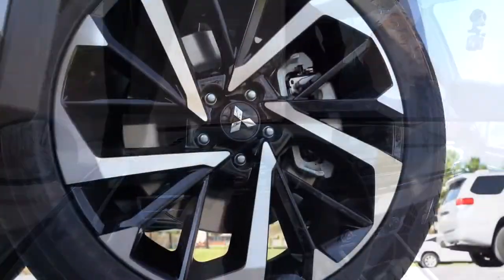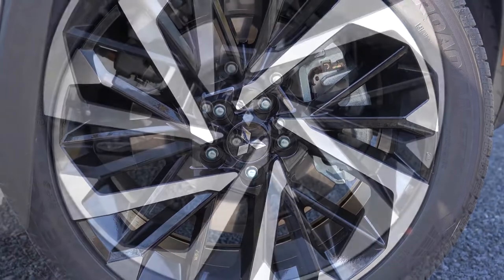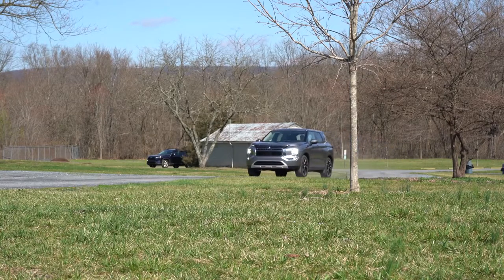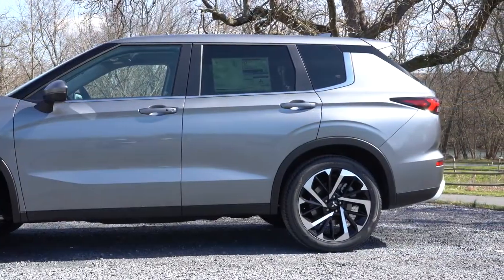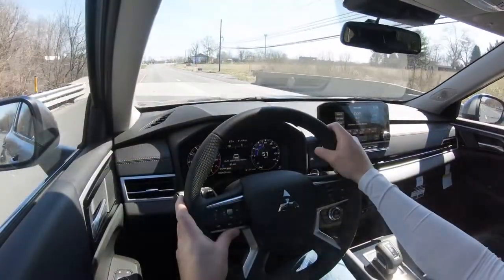Along with acceleration, braking is equally important. Up front you'll find 13.8-inch ventilated front discs and in the back 13-inch solid rear discs. The braking feel is actually really nice — no issues so far, definitely not super spongy as you sometimes find in SUVs. Touching on suspension: up front you get an independent strut-type front suspension, and in the back independent multi-link rear suspension. Ride quality has been perfectly fine — much better than the previous Outlander I tested.